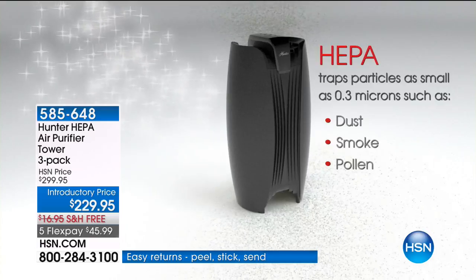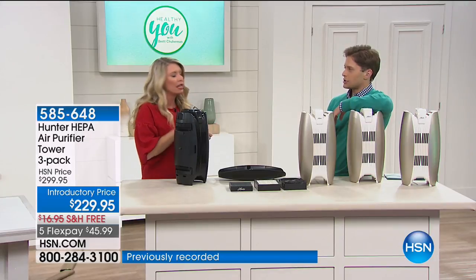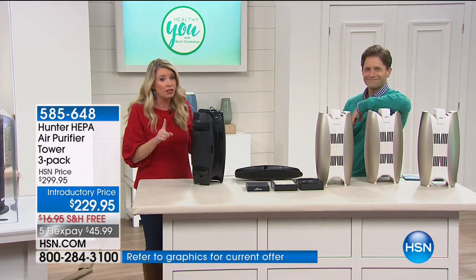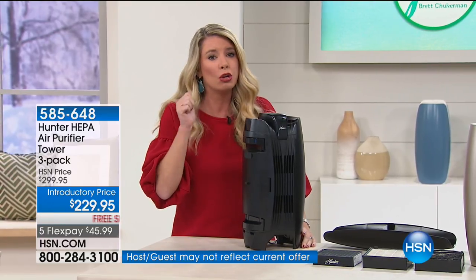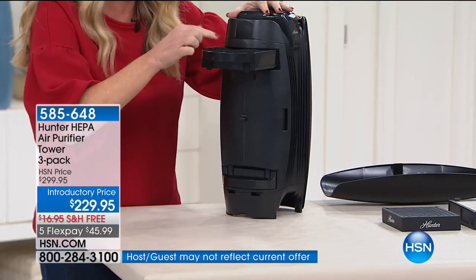And the queen of all filters: HEPA. True HEPA — not HEPA technology, not HEPA-like — it IS HEPA. It is the first time in over five years that Hunter has ever offered a HEPA filter. That is king. You're getting two filters because it is a dual chamber — so each one has three.